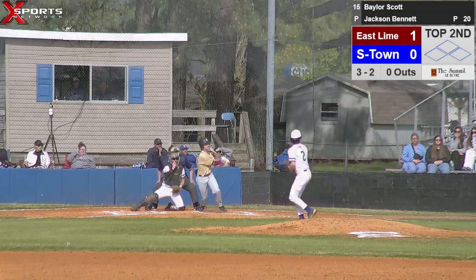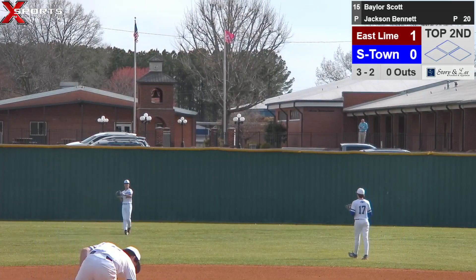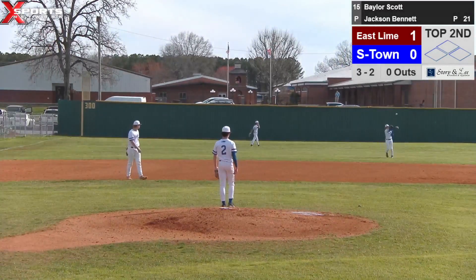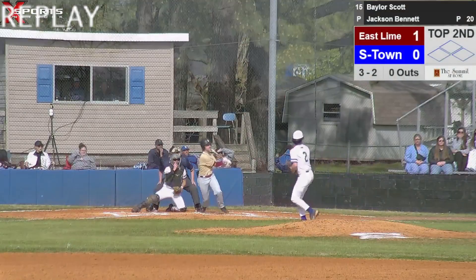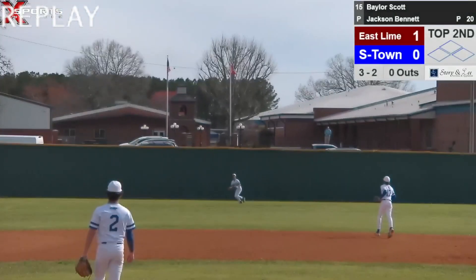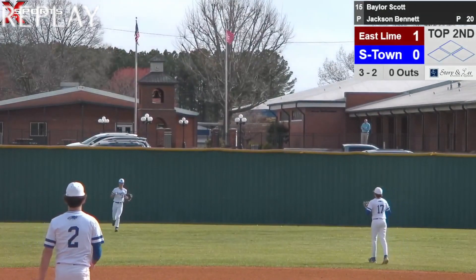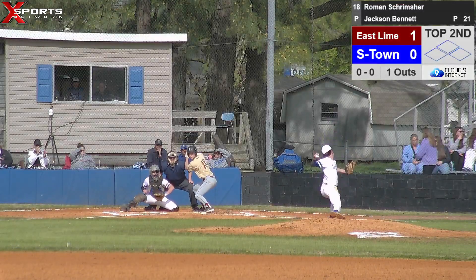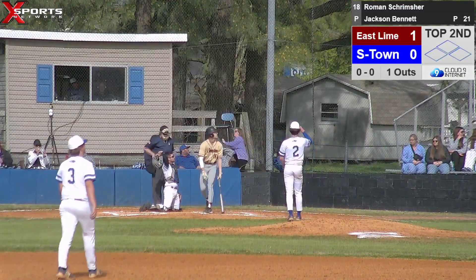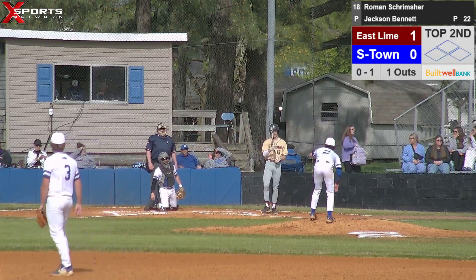Jackson delivers — ball is going to be hit into left field. Hayden Perez makes the play — first out of the inning. Bring up number 18, Adam. I'm not even going to try to say the last name because I'll slaughter it. Ball is hammered foul down the left field line.